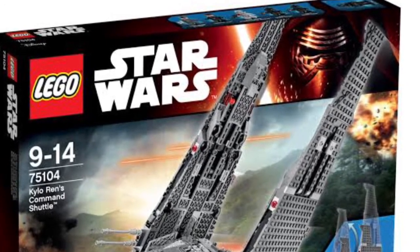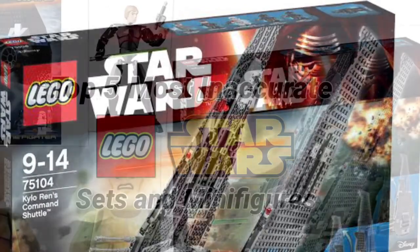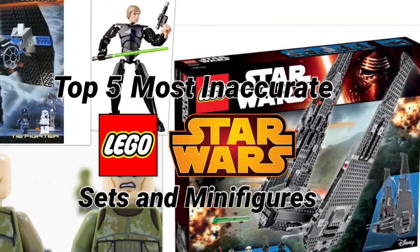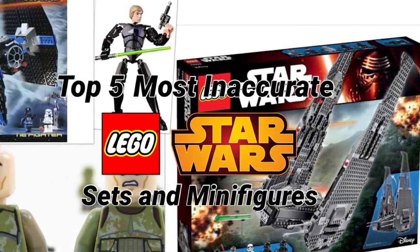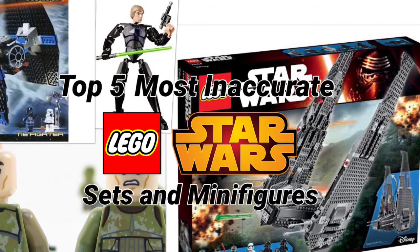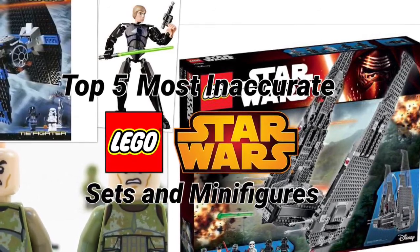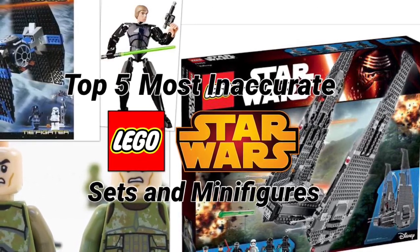They did destroy it and it does have some useful parts in it. And those were my picks for the top 5 LEGO Star Wars sets and minifigures that are so inaccurate. If you have any other ideas for what the most inaccurate LEGO Star Wars things are, please comment them down below. However, that will be all for today — I hope you have enjoyed this video. Please remember to like and subscribe. Goodbye!